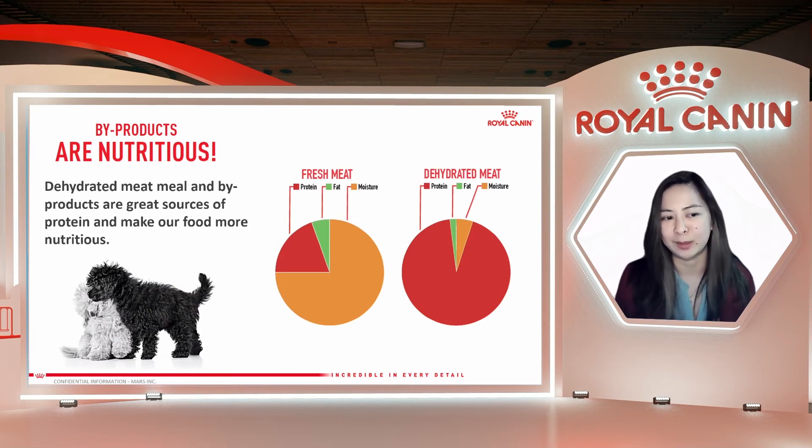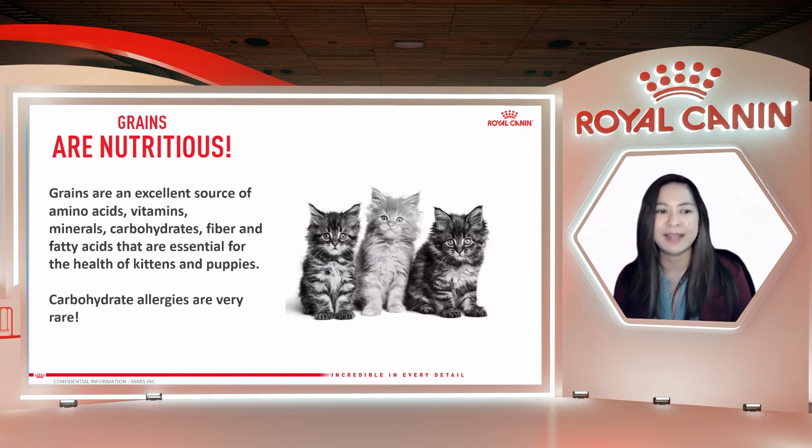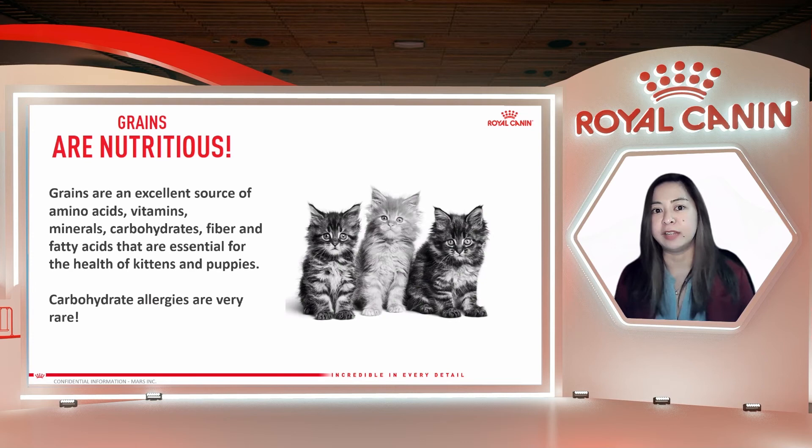So byproducts are nutritious. Next are grains. Grains are also nutritious and supply many important nutrients including protein, carbohydrates, fiber, essential fatty acids, vitamins, and minerals. Pet foods may include one or more grains such as rice, wheat, corn, barley, and oats. And while grain-free foods are very popular right now with lots of them in the market, we can't deny the dietary value and importance of grains for our pets.